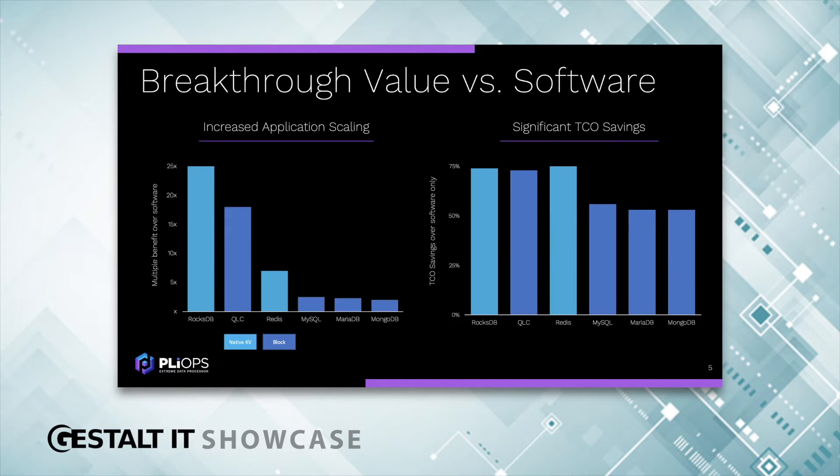QLC SSDs — a low-cost, high-capacity option — we make them about 17 times faster with higher endurance than without XDP. Redis next, a very popular in-memory database that uses all DRAM, which we all know is very expensive. We can deploy Redis on Flash and get very high performance, nearly equivalent to DRAM, but obviously at much lower cost.